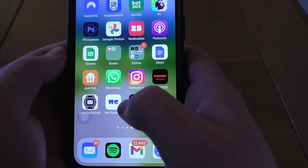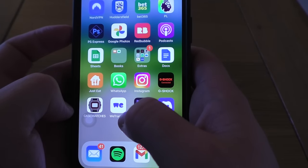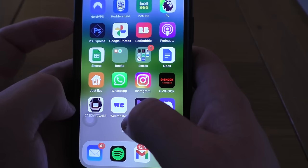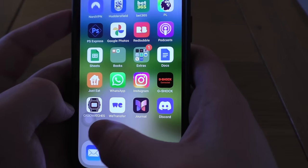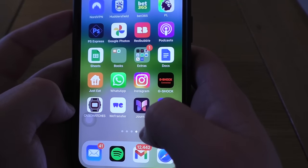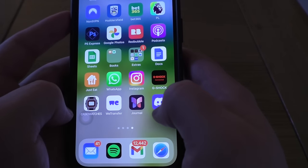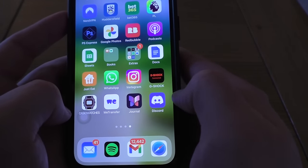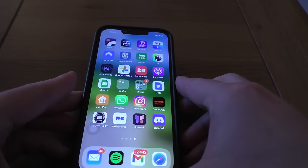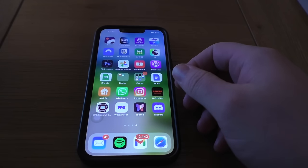WeTransfer — this is really good for sending any sort of videos or photos because it can be quite difficult over email and sending Google Drive links is a proper pain. So WeTransfer is really good. Journal — don't use it, don't quite know why it's installed. Discord — I use that a little bit to chat to the siege lads; that's what we use when we're playing Rainbow Six Siege on Siege Tuesdays.